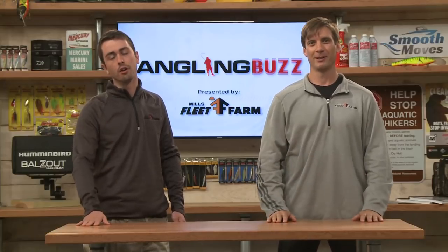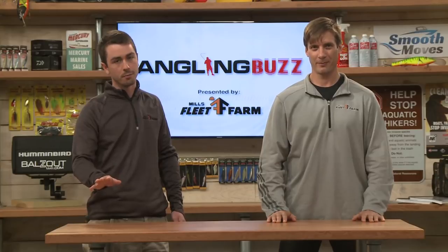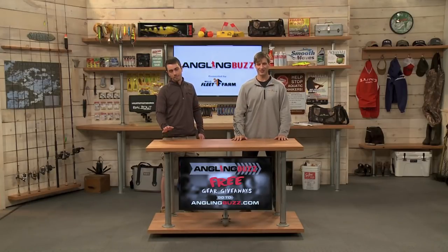Make sure to check in next week because we are going to be talking panfish mastery. And as always, we want to remind you to help stop the spread of aquatic invasive species. Anytime you leave any body of water, remember: clean, drain, and dry. Don't forget to head on over to our website anglingbuzz.com for the latest in fishing information from our region. You can also enter our sweepstakes for an awesome weekend on Leech Lake. Thank you for joining us. I'm Troy Linder. And I'm Nick Linder — we'll see you next week.